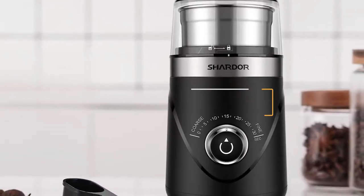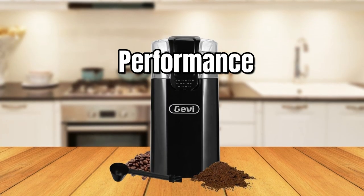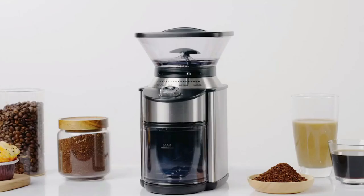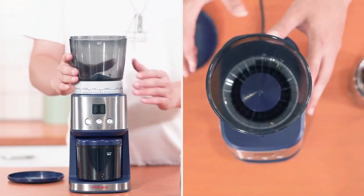Hey everyone! In this video, we will look at the 5 best coffee grinders for espresso in 2023. Based on performance, safety, and price, we've compiled a list of the best coffee grinders for espresso on the market. I've included links in the description box below if you want more product information.